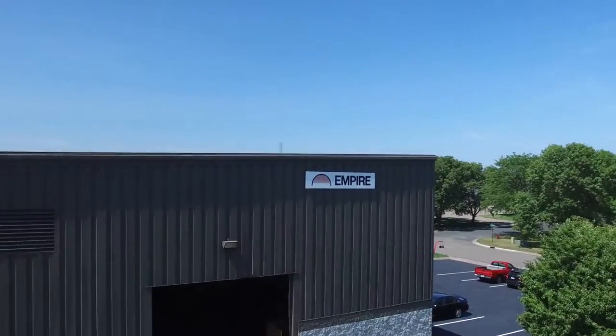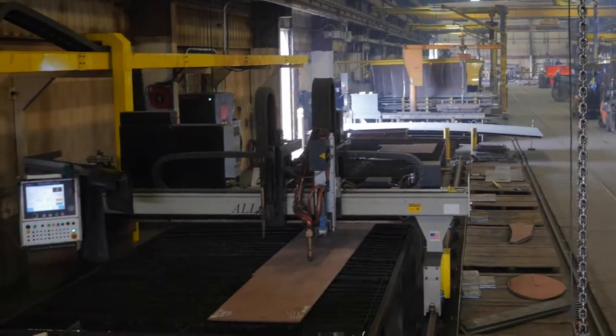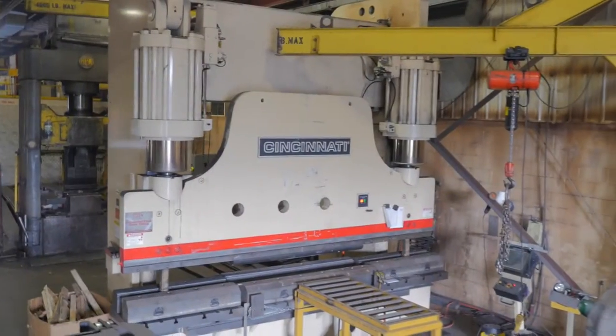We call it Craftsman Style, meaning that each product is custom designed and tailored to your specific needs, then manufactured by experienced craftsmen using the highest quality materials, right here in the USA.